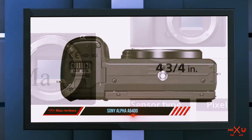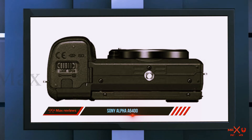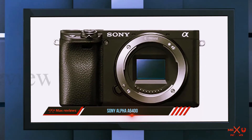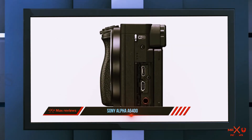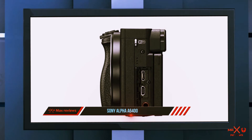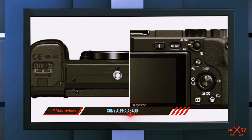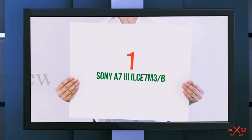There still isn't any in-body image stabilization, and though the screen does fully articulate forward for vlogging, the hot shoe that accommodates an external boom mic ends up blocking that screen when it's facing forward. These drawbacks might seem minor to most users, but if you want this camera for vlogging it's an important consideration. Round all of this out with a really compact size and high-end touches like intelligent face-detection software, and it's a formidable option in an otherwise crowded mirrorless space.